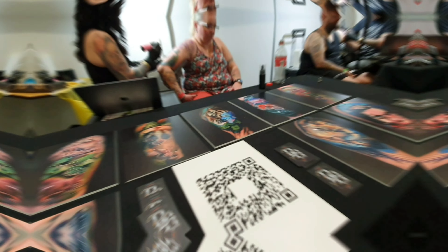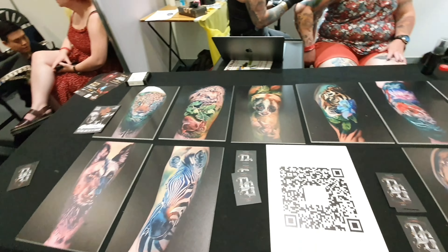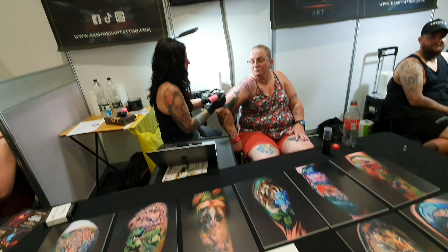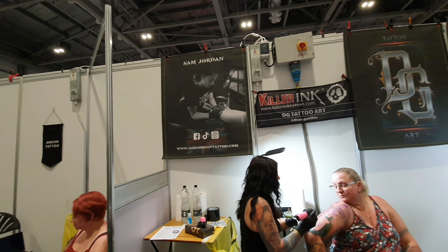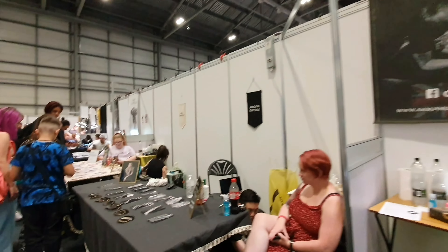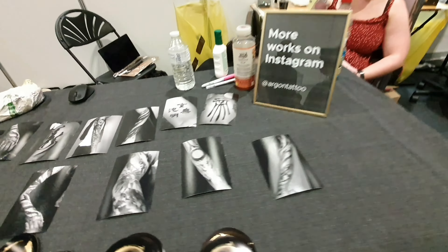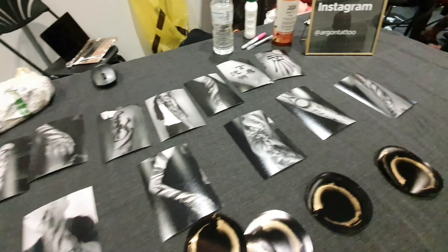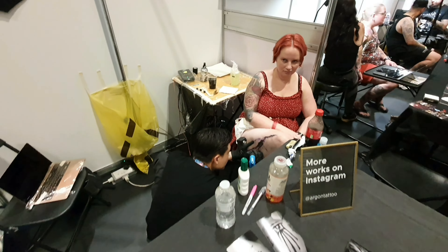Dean Gather — he is very good and his work is incredible. Next one is Sam Jordan. She was very good and she did a nice piece. This guy was doing some black work, and he was doing this on the thigh on this lady, if you can see.